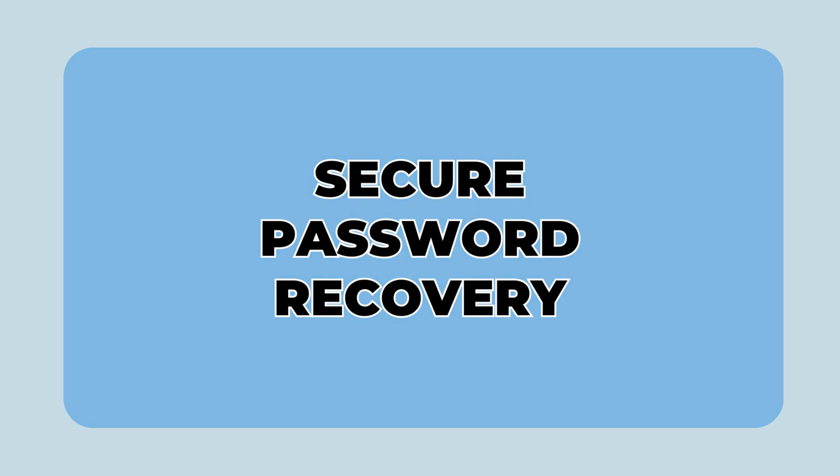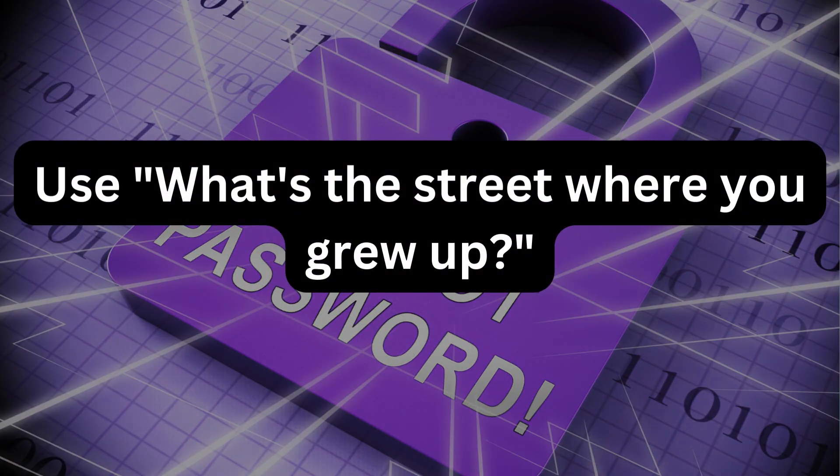10. Secure password recovery. Use questions like "What's the name of the street where you grew up?" instead of easily researched questions like "What's your mother's maiden name?"